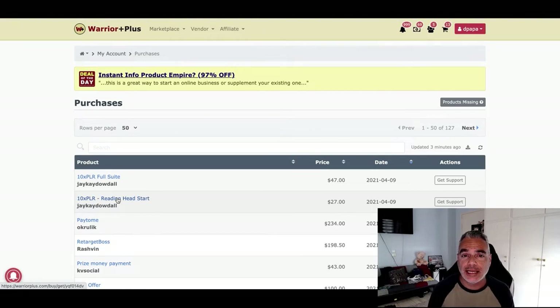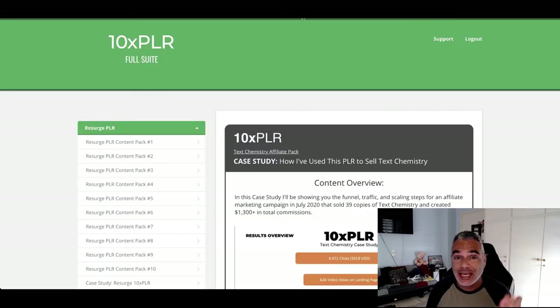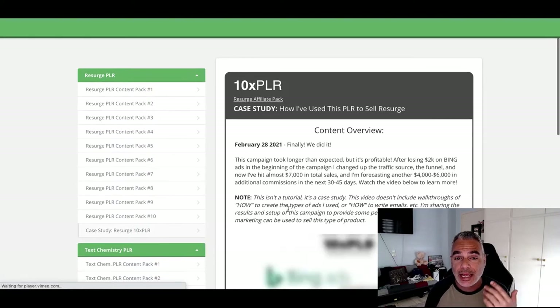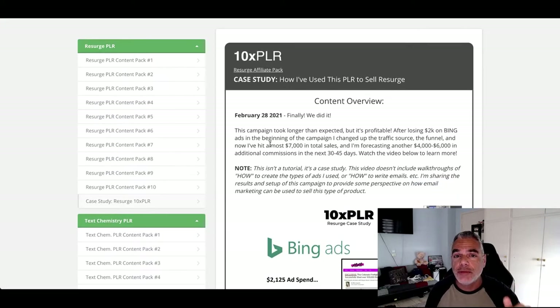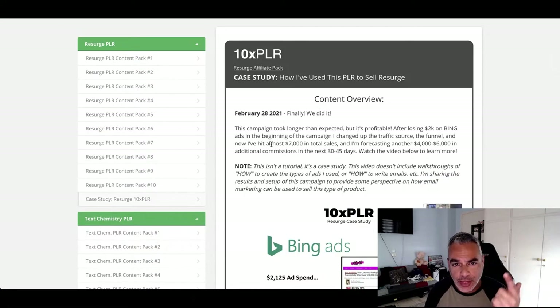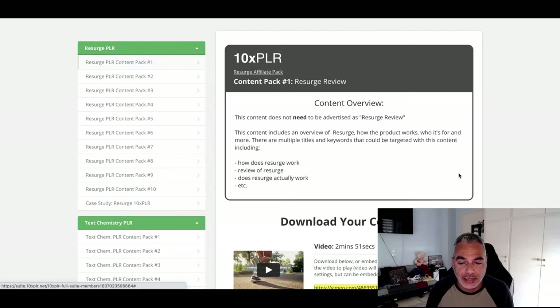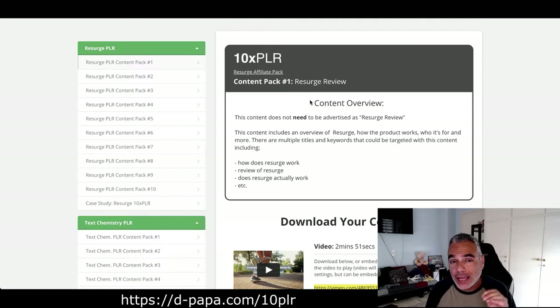For this specific one it's proven to convert — the case studies are inside. Once you get inside 10x PLR you're going to be getting all these content packs together with a case study that shows you what has been done with this offer and how you can make money from it. There isn't much to show in terms of what's inside since it's all about content, but let's go through them so you can see why it's so well made for anybody to plug and play.